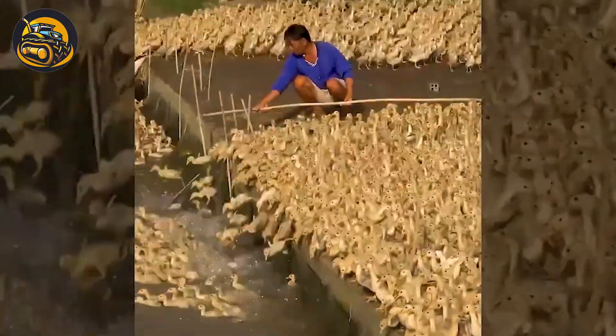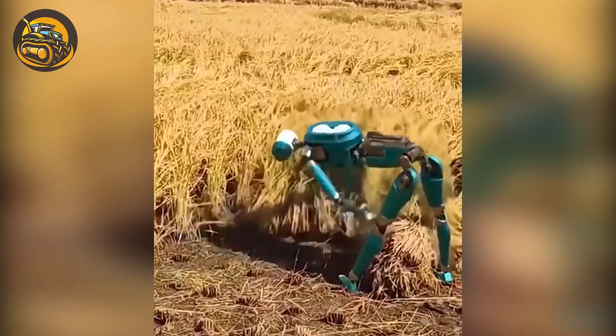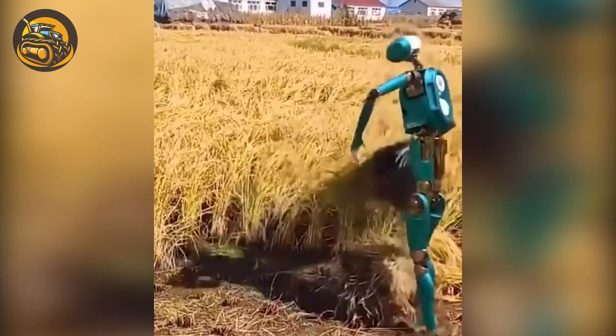Thousands of ducks move together in perfect harmony, resembling a disciplined army on the move. And this farmer looks so upset while harvesting rice.